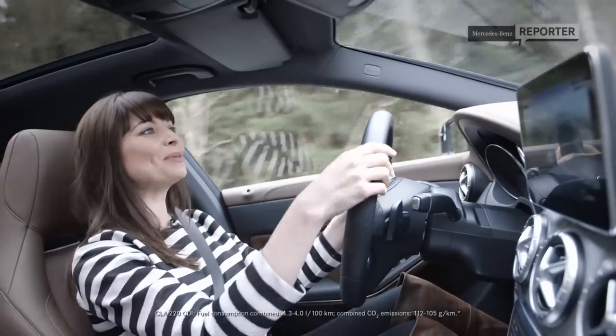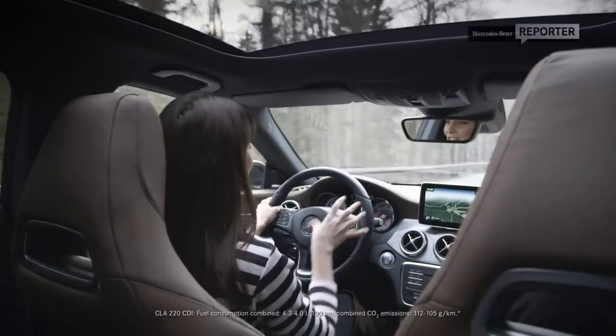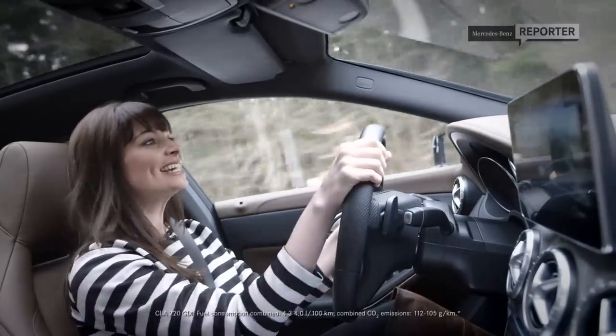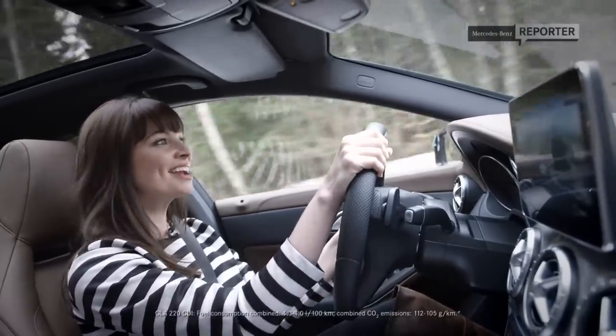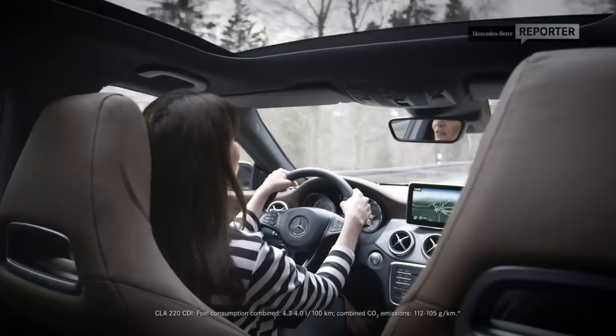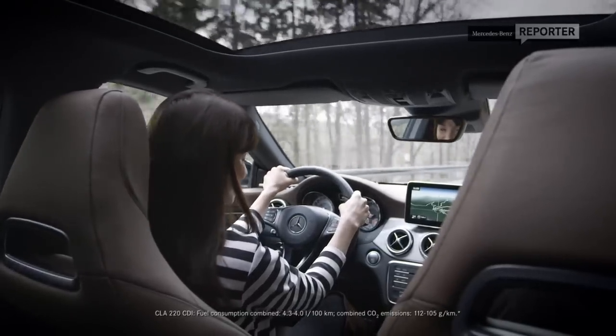The interior has been beautifully designed, from the multifunction leather steering wheel to the standalone media unit, both of which come as standard. And then of course you've got your optional extras, including the panoramic sunroof, and for that full luxury feel you can pick from one of the 12 ambient colour lighting choices.